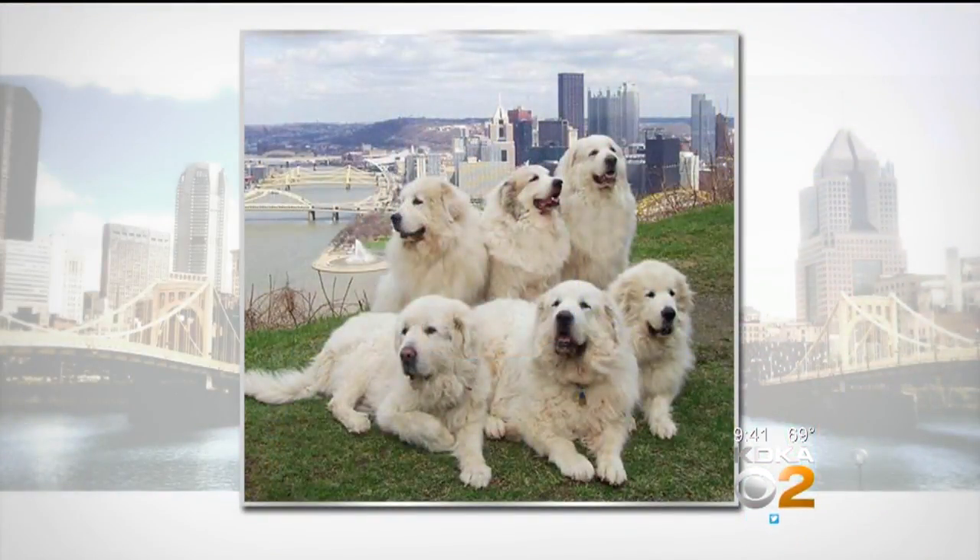This week's pets of the week are big ones. They are Great Pyrenees brought to us by the Great Pyrenees Club of Western PA Rescue. The breed is quite majestic looking yet also appears so lovable, as you can see of these six shaggy friends looking out over Pittsburgh from Mount Washington.